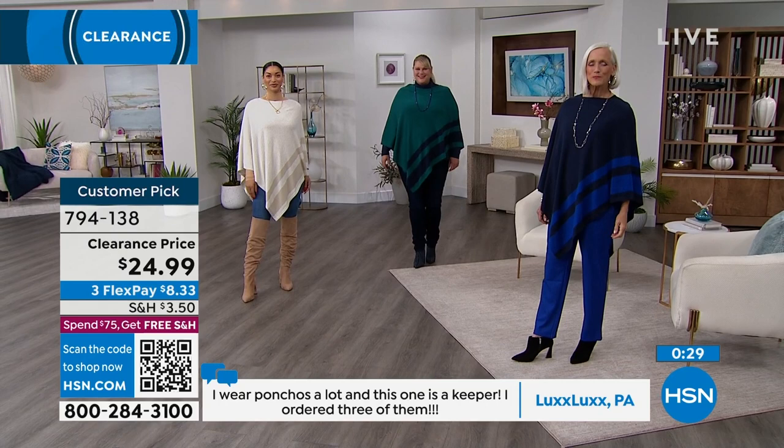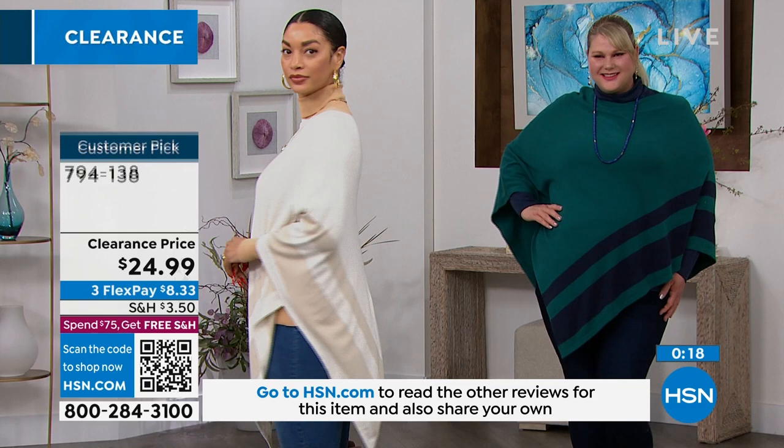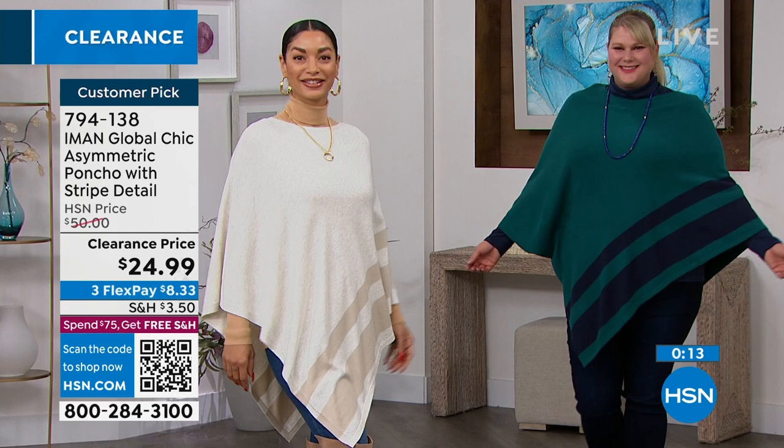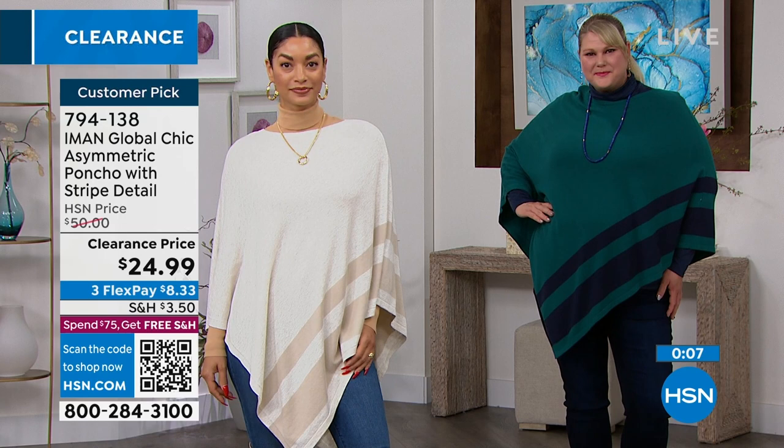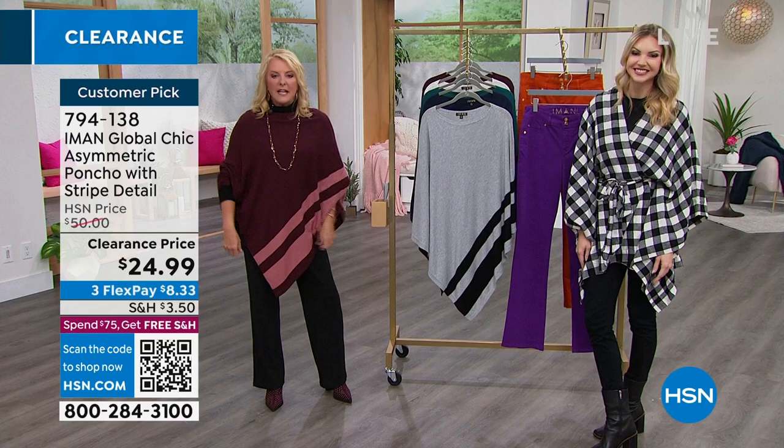They are so incredibly versatile. If you need a little pop of color this season, jump on it because it's going to get even darker and grayer. It's great to have a little bit of color to brighten up your day and punch up your outfit. This is also very confidence-building because it's kind of a magic curtain — it doesn't show your hips or your tummy. You just throw it on over a basic tee and you're ready to go.